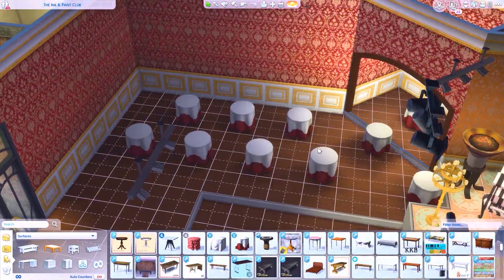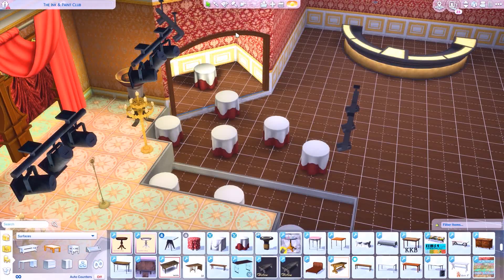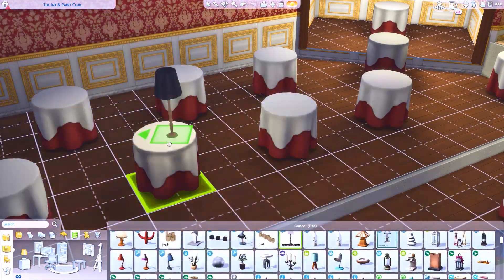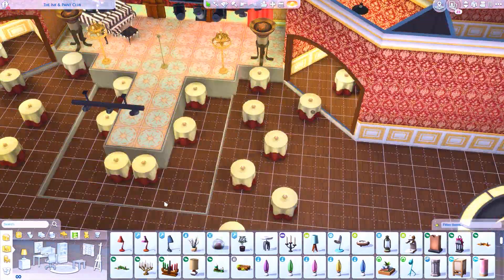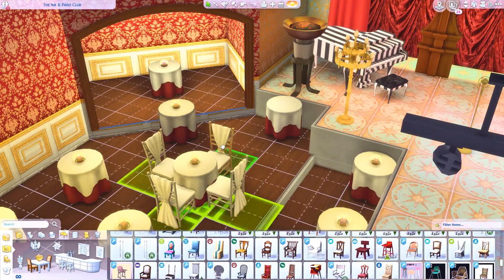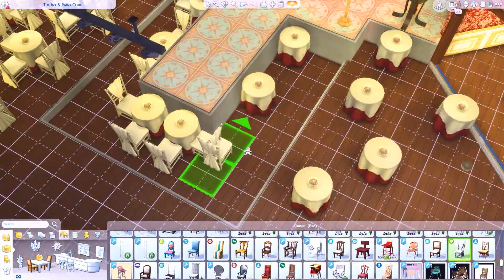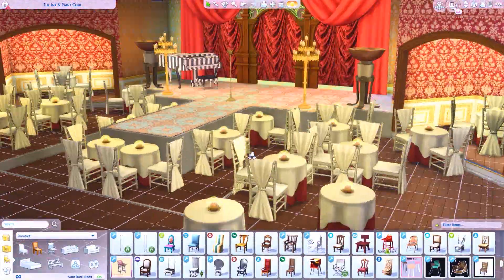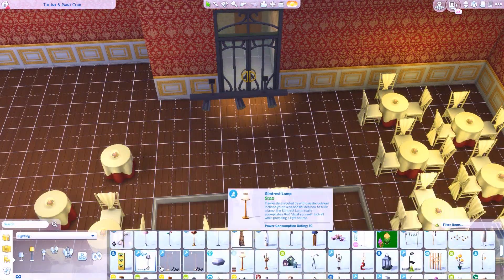I almost forgot about bathrooms until the end, so I ended up putting bathrooms behind a room I didn't know what to do with anyway — that worked out. There were a lot of tables in the movie so I put a ton of tables down, more than sims will probably even use. I also have a mod where people won't come in from other worlds, so I'll have to fill up San Myshuno so more people will come.